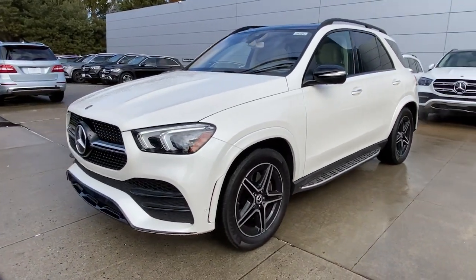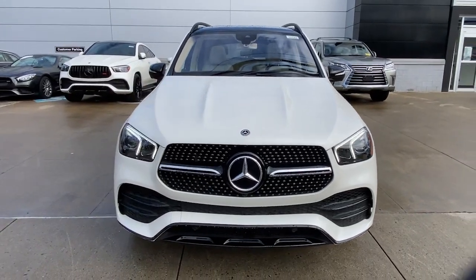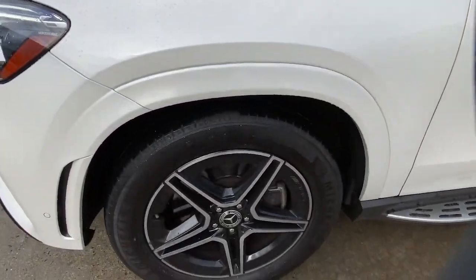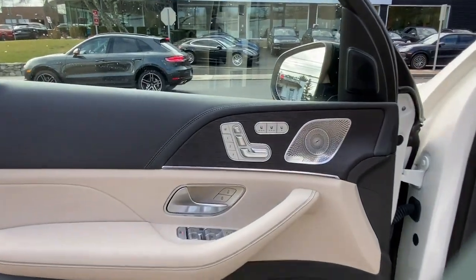These are just some of the great options this vehicle comes with: panoramic roof, navigation system, keyless entry, sun/moon roof, satellite radio, power passenger seat, power lift gate, premium sound system, heated mirrors, and fog lamps.